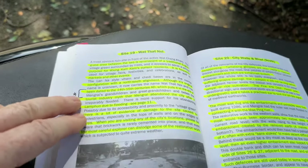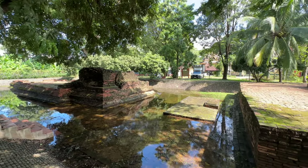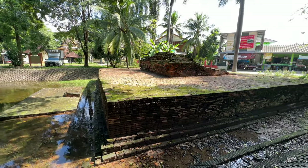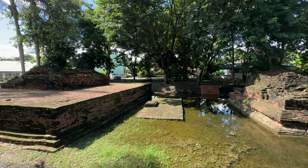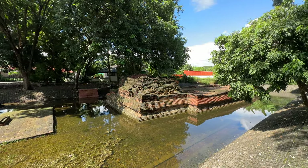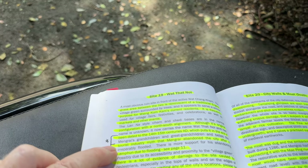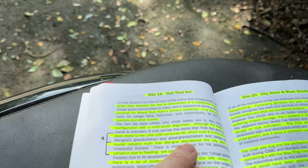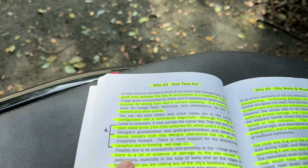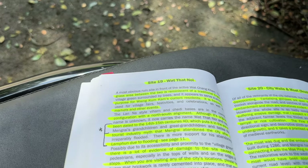To get back to what Gary Harbottle Johnson was saying: in the ruins that have been excavated, there's a Lanna-style vihan and a chedi base in normal configuration with a north-south alignment. Although its original name is unknown, it now carries the name Wat Tat Noi and has been dated to the 14th to 15th centuries — that's the 1300s to 1400s AD — which puts it in the era of Meng Rai's grandchildren and great-grandchildren, and belies the tourist industry myth that Meng Rai abandoned the city after it irreparably flooded. There is more support for his abandoning Lampun due to flooding, which is covered on page 11 in this book.